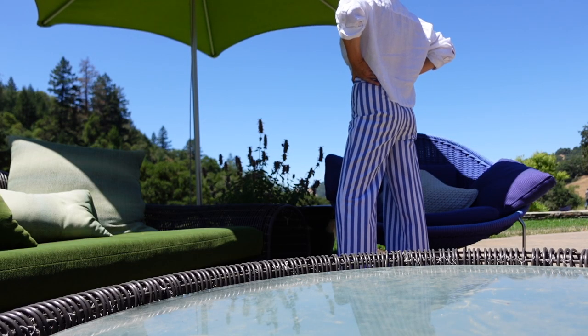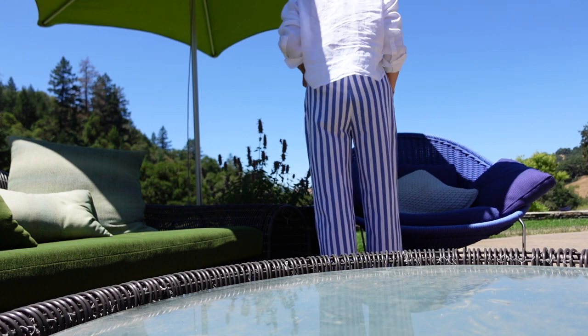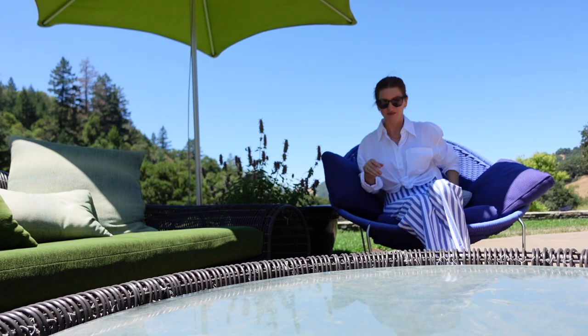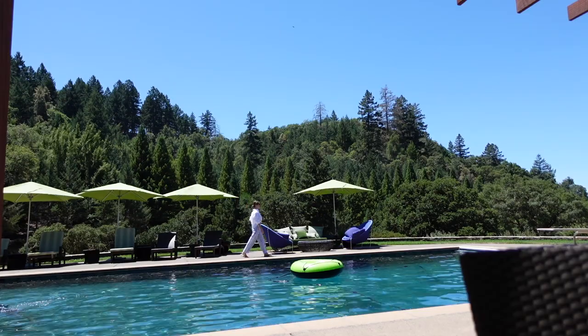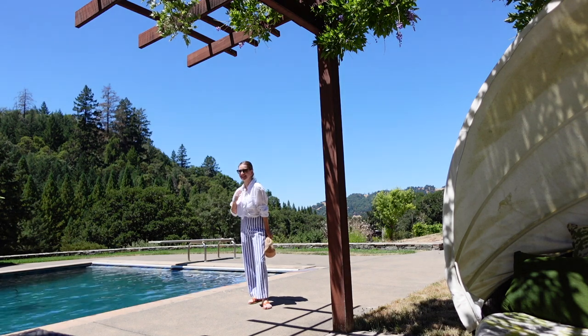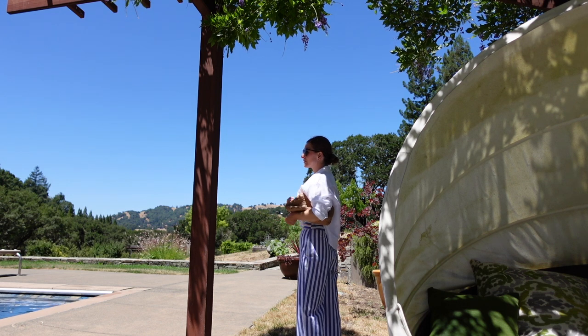Moving on to the next look, which has that French Riviera vibe about it. I'm wearing the same white linen buttoned-up shirt as before, with a pair of cotton trousers from Cezanne in ecru and blue stripes. It's one of those easygoing outfits that is breathable and comfortable.